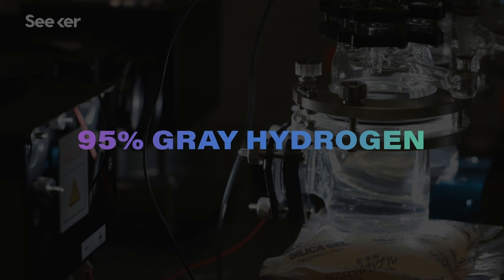Worldwide, about 95% of our hydrogen is gray. I think the problem here is pretty obvious.